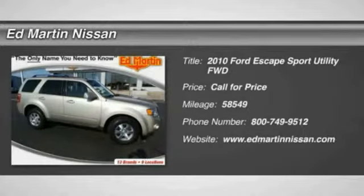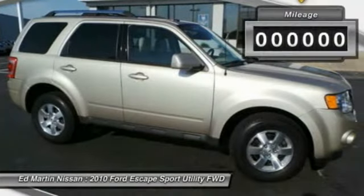2010 Escape. Gas engines flex. Toe, sip, and go with Ford Escape.